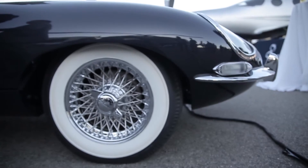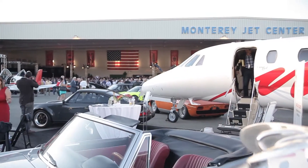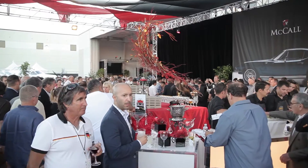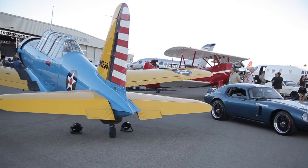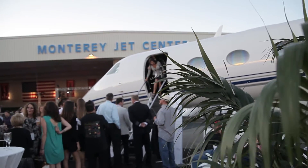We've just had a wonderful time here. The events all the way starting back on Wednesday at the Monterey Jet Center — a phenomenal event. Koenigsegg had just a beautiful display there, as well as classic Warbirds and modern jets.